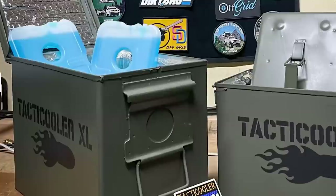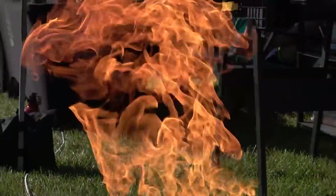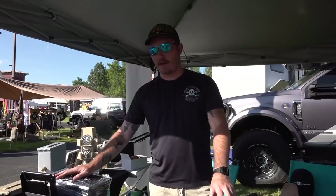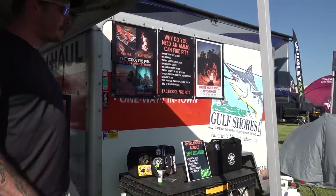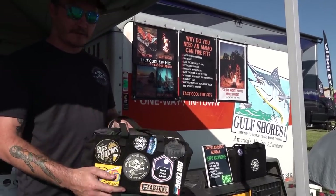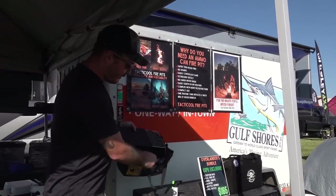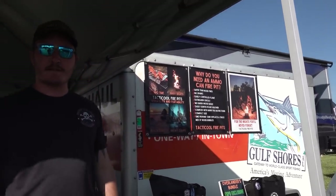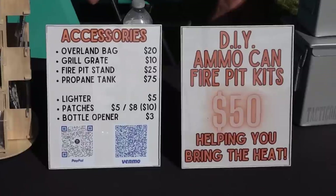We offer a couple different color options and we also do coolers — not a mythical snow monster but definitely better than warm beer. For the smaller one we're starting at $90, for our most popular size the OG we're at $130, and then $180 for the El Cap. Coolers are $65 and we're also offering a bundle called the Overlanders bundle — it's going to include a bag with velcro side for patches, a grill grate that packs inside and fits over the OG model, plus a lighter and a bottle opener, all for $165. And if you've got your own ammo can, we offer just the internals — same burner, same hose and fittings — for $50.